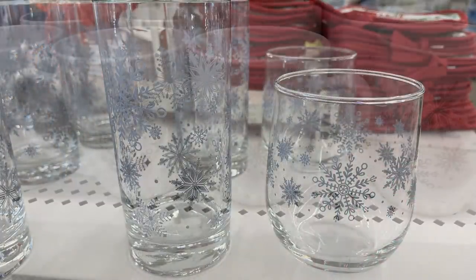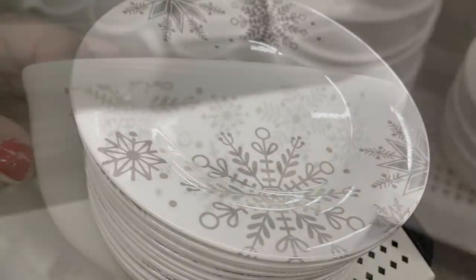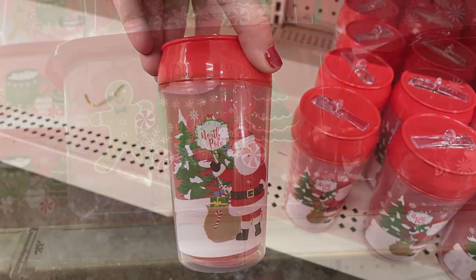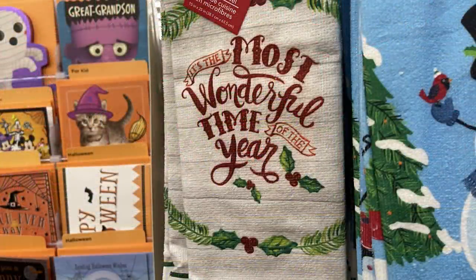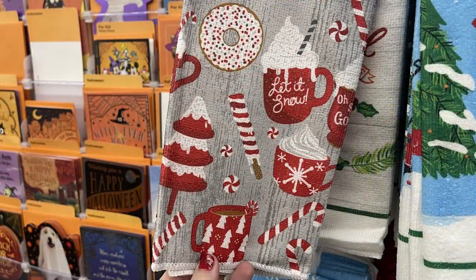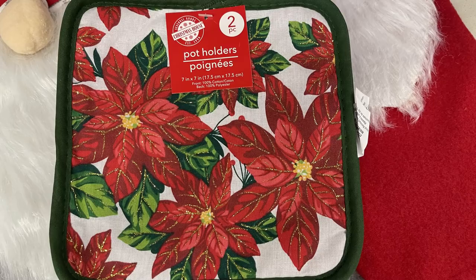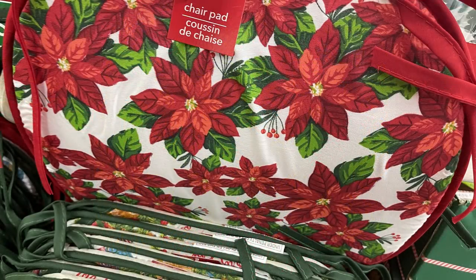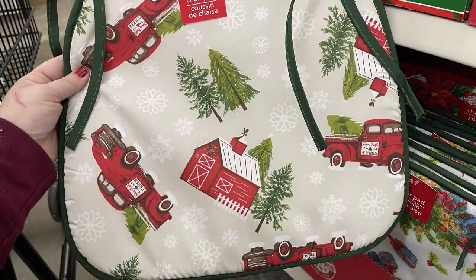They had two different style glasses, coffee mugs, plates, and bowls — really really pretty. Little kid cups with pop-up straws in green and red, large plastic storage containers, more Christmas towels, oven mitts, and pot holders that all match the chair cushions as well. They have all the pieces that go with all of the different designs — I'm just trying to show you the different versions of each style.